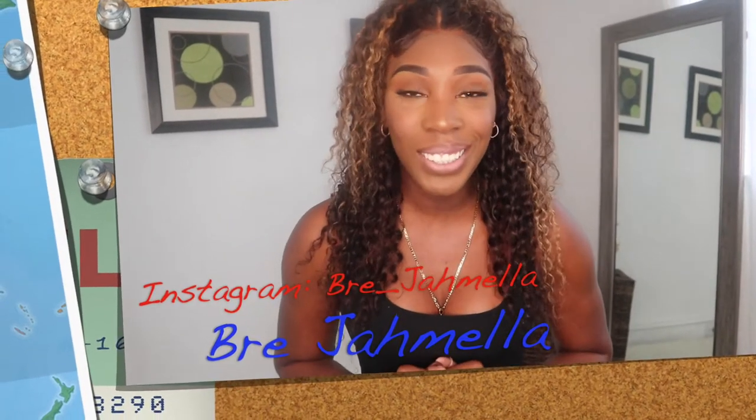Hello guys, welcome back to my channel. If you are a subscriber, thank you so much for tuning in to yet another video. And if you guys are new to this channel, my name is Bree Jamila and I welcome you. Today's video, as you can see from today's title, we are doing a jean haul from Fashion Nova.